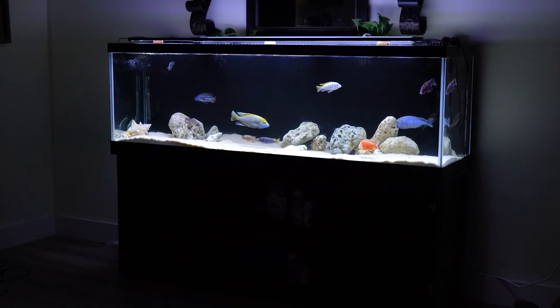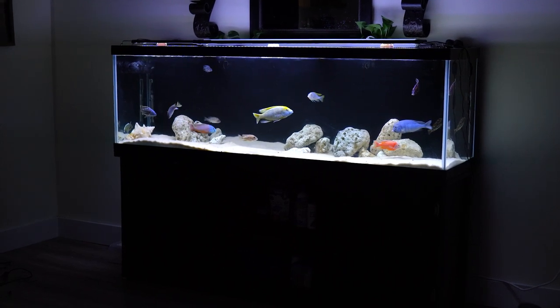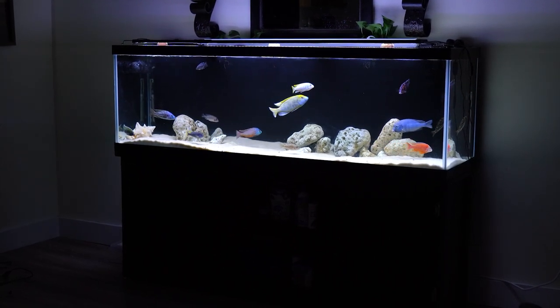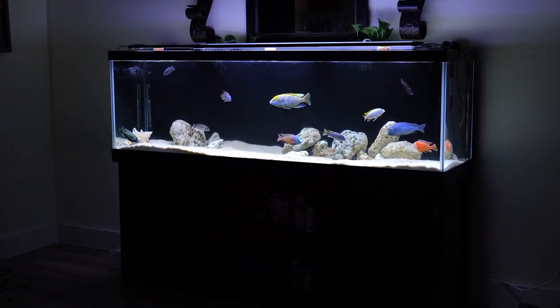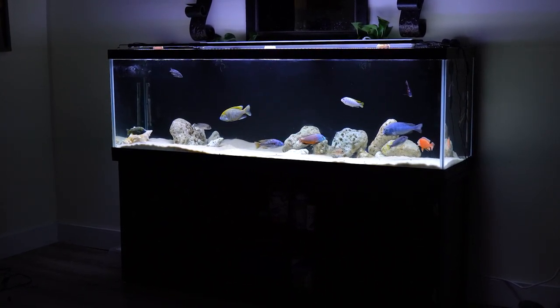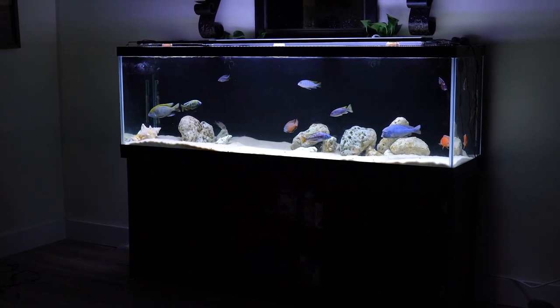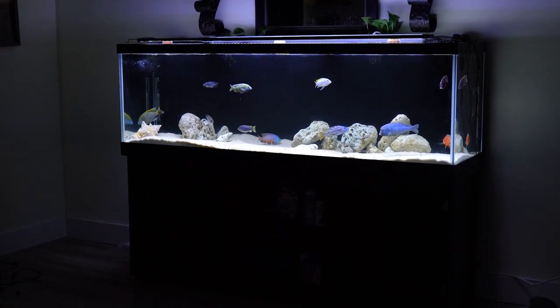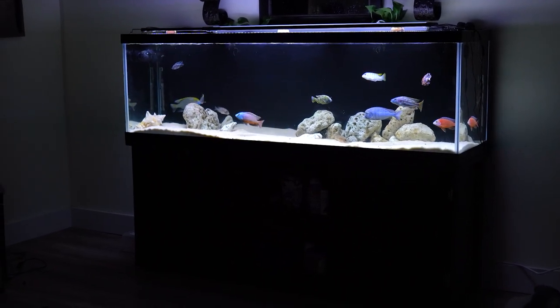Hey guys, my name is Chris and this is my 125-gallon tank. I've got it stocked mostly with haps along with some peacocks and a couple calm species of Mbuna. I got this tank up and running about a month ago and for sure plan on stocking it more. Some of these guys I've had close to a year — I kept them in a 90-gallon. I had some issues with them all packed inside a four-foot tank, and they really seem to be thriving inside a six-foot tank now.